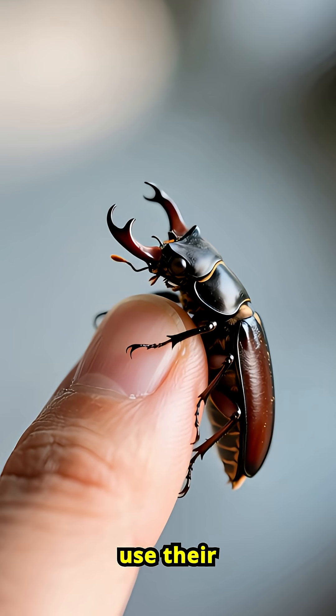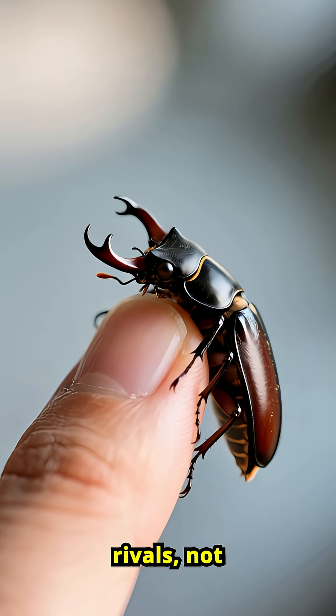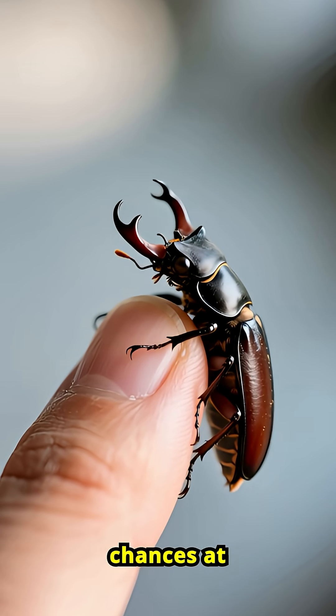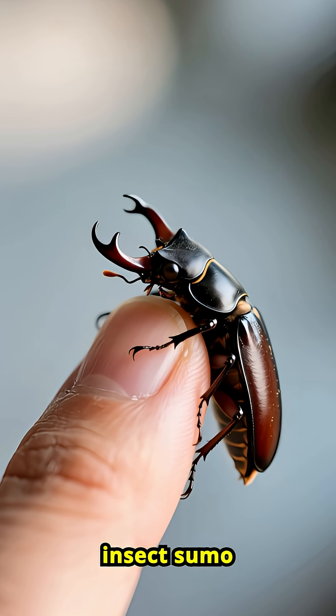Male stag beetles use their massive jaws to wrestle rivals, not bite prey. The bigger the jaws, the better their chances at winning mates. Insect sumo style!